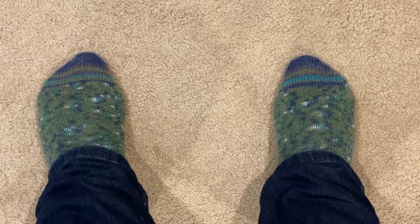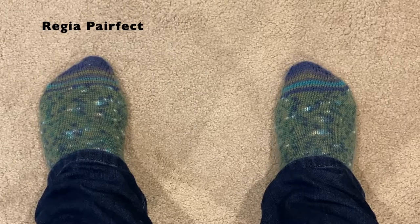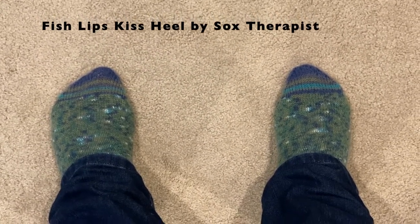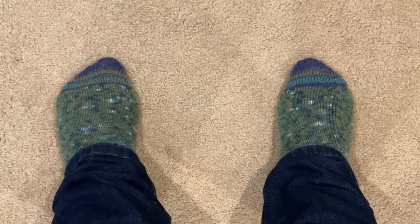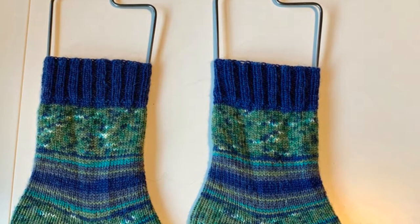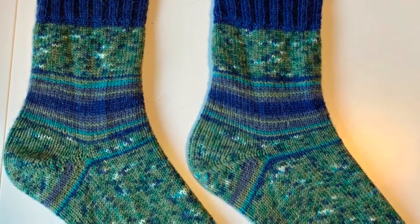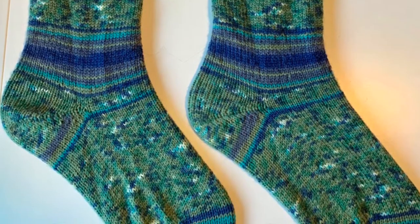Today I am also wearing a pair of vanilla socks made out of Regia Perfect in the colorway 7121 Lagoon. I did cuff down with the Fish Lips Kiss Heel. I worked on this project as we were driving to California on vacation last summer, so that's a sweet memory tied to these socks. The cool thing about this Perfect yarn is it gives you two matching balls — you just start winding and when you get to the yellow section in the middle, cut that part off and wind the second ball and it will be exactly the same.